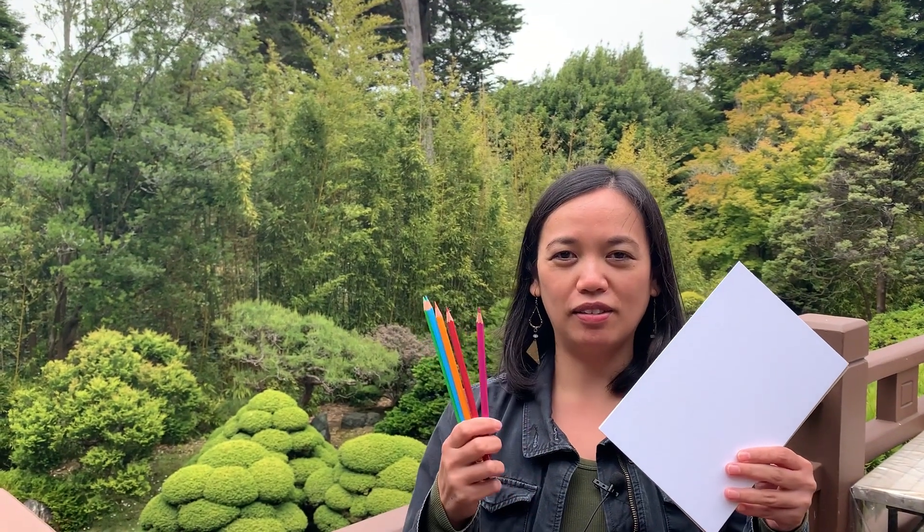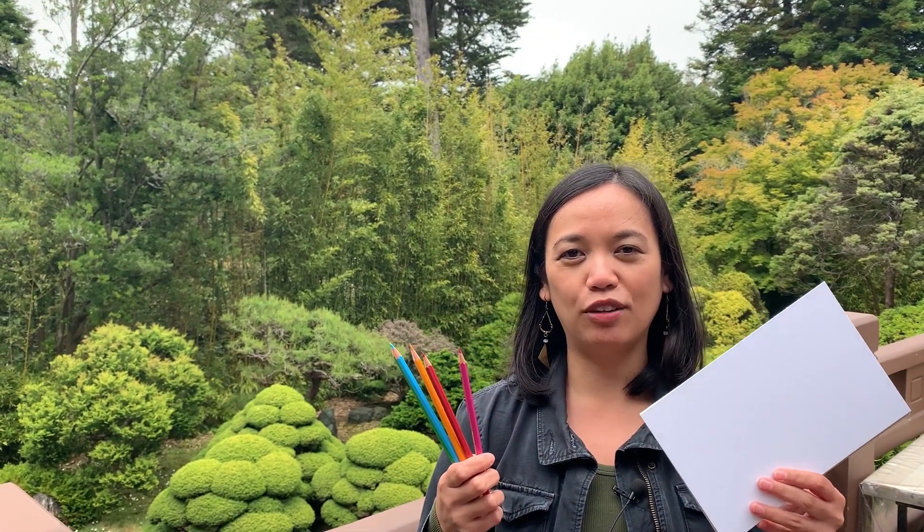We will learn about the Japanese Tea Garden's history and find inspiration from nature to make art. We will also look at one of my favorite artists, Ruth Asawa, and learn about abstraction. Bring some watercolor paper and pencils, and later we'll even add watercolor to it.